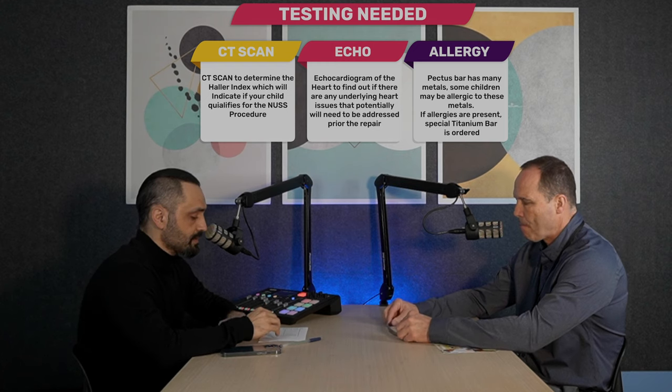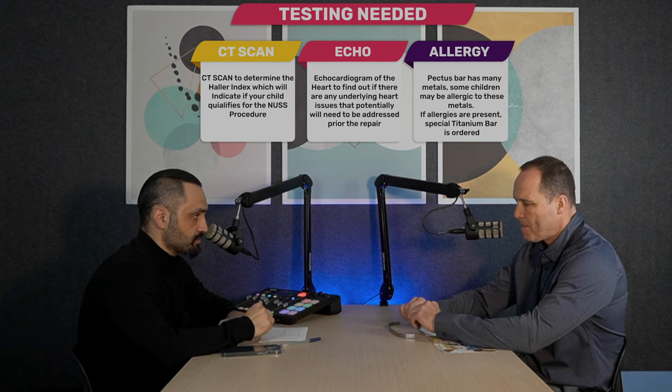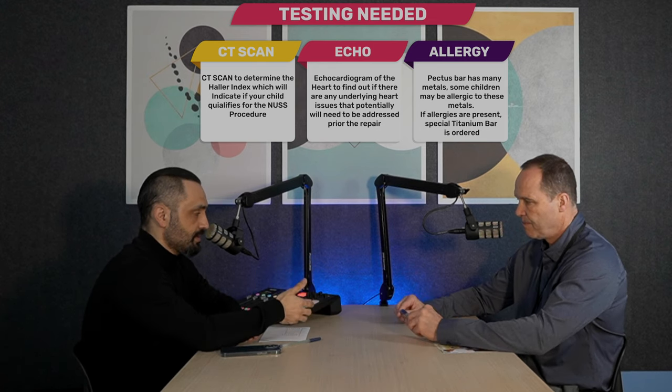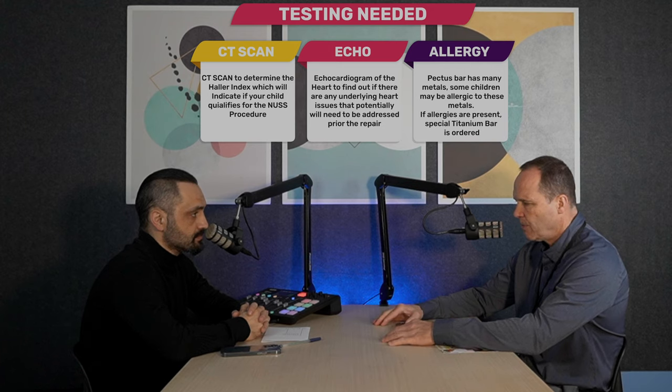The other test we normally get is allergy testing, which has become a standard of care recently because it tests for a number of metals detected in the pectus bar. There are two kinds of bars: titanium and stainless steel. The stainless steel bar contains a number of metals that can cause allergies — for example, nickel, chromium, molybdenum, manganese, and silicon. We don't want to place a bar in someone who is allergic to nickel, as that creates a whole host of issues. If there's an allergy to stainless steel, we order a titanium bar, which is more expensive and requires custom bending. The testing is easy and accurate and prevents problems like bar allergy later on, which may require steroid treatment, antibiotics, or even bar removal.